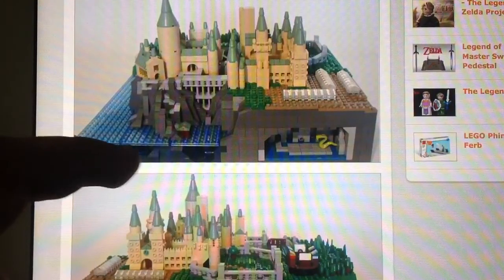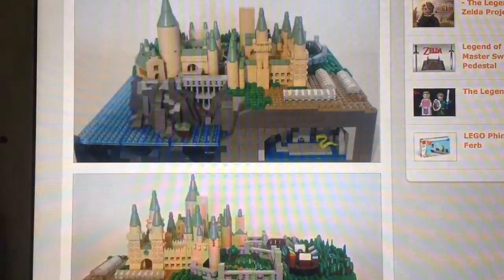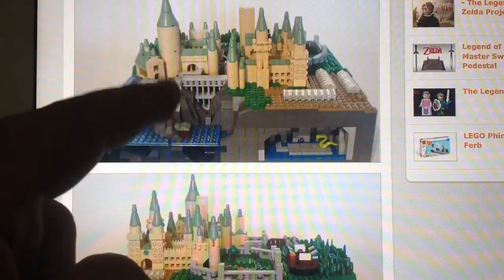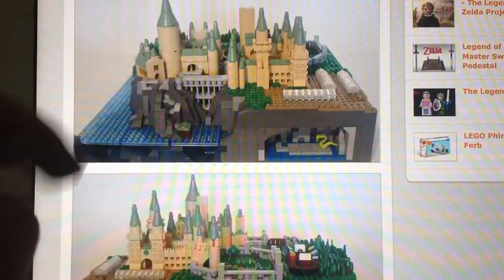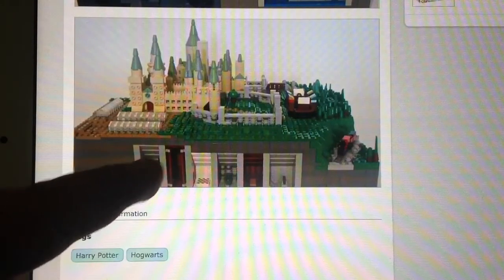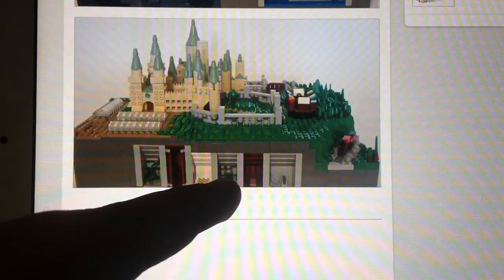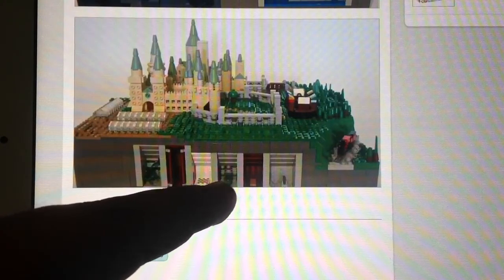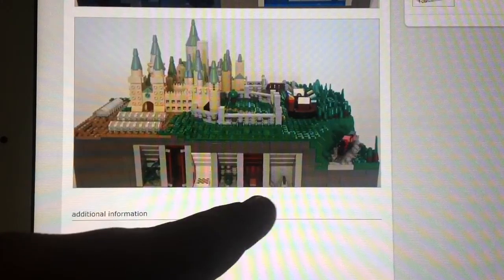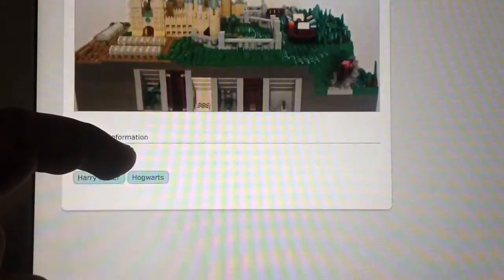Here we have the Chamber of Secrets and a better picture of the greenhouses, the Viaduct bridge, and the boathouse, great hall. Down here we have Quidditch Pitch again, Forbidden Forest, Hagrid's Hut, then we've got the rooms of the Chambers of the Philosopher's Stone — we get Devil's Snare, another room, the chessboard, Voldemort Riddle, and the room with the mirror. It is just really, really awesome.